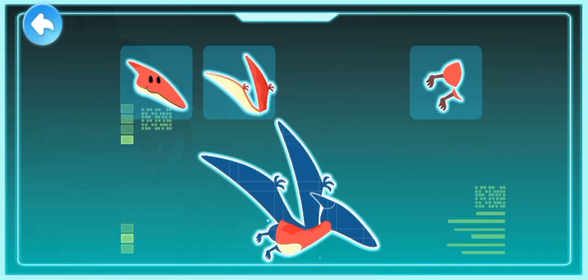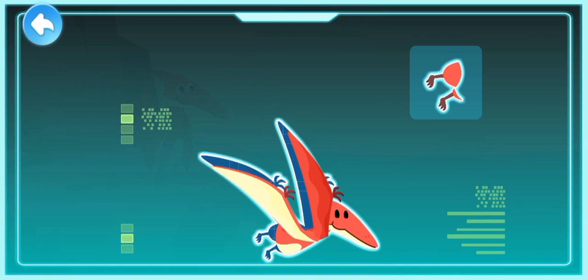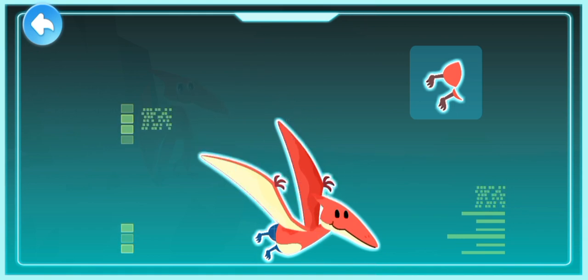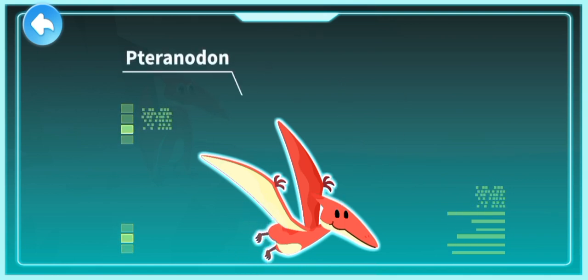Small body with a short neck. A pointy beak and a crest on its head. It flies fast with its huge wings. Short legs with claws. Pteranodon!